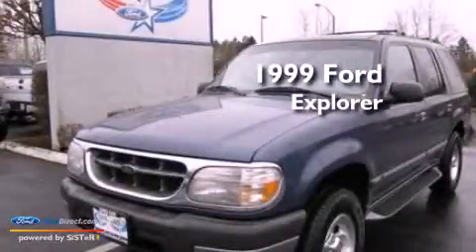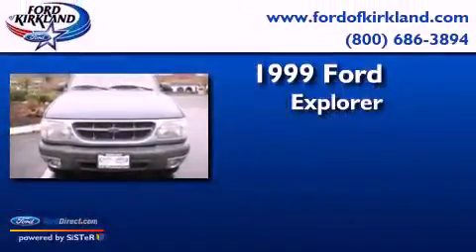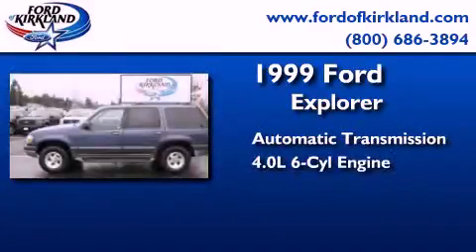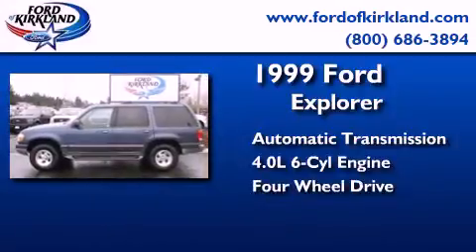This is a 1999 Ford Explorer. This SUV has an automatic transmission, a 4.0-liter V6, and the added capability of four-wheel drive.